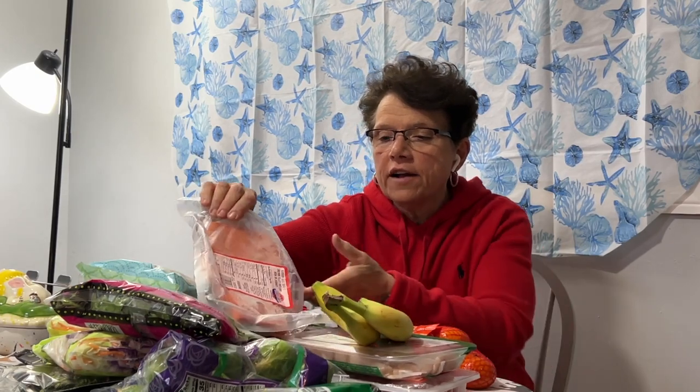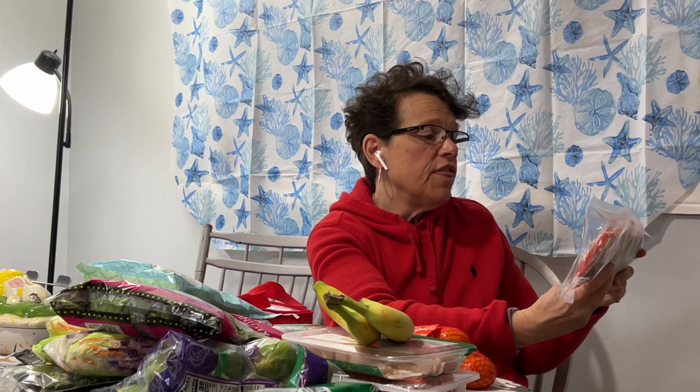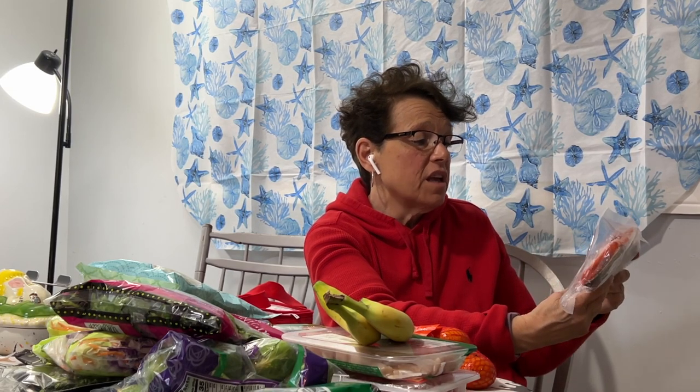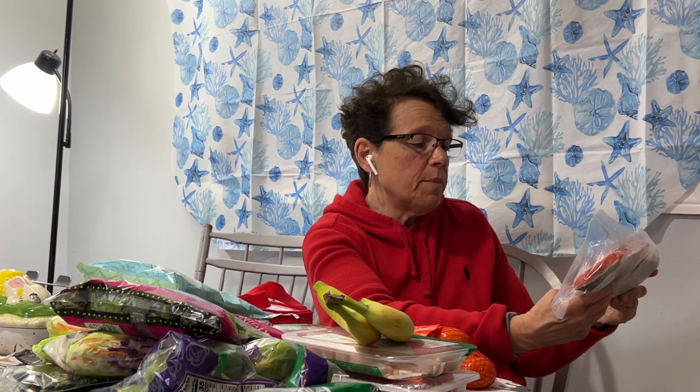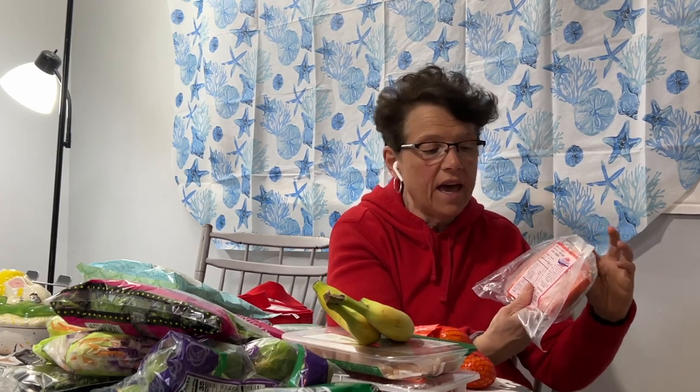Moving along, our next item is more fish. This is Alaskan wild sockeye salmon fillet and this came in at $12.99 a pound for wild caught — and it looks pretty good. I haven't tried it yet.